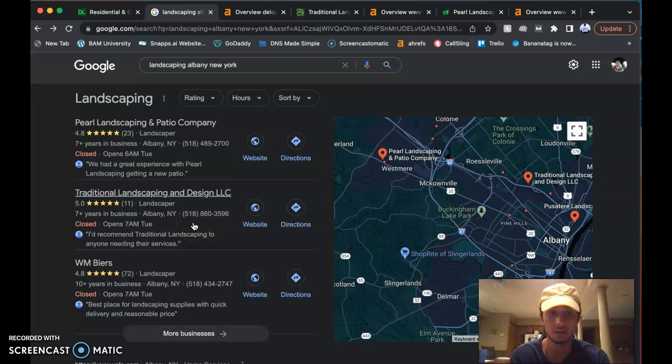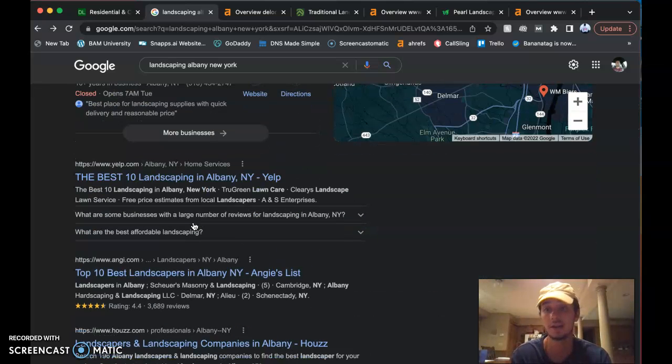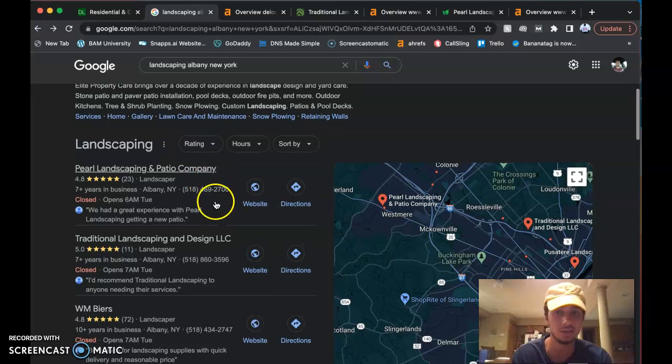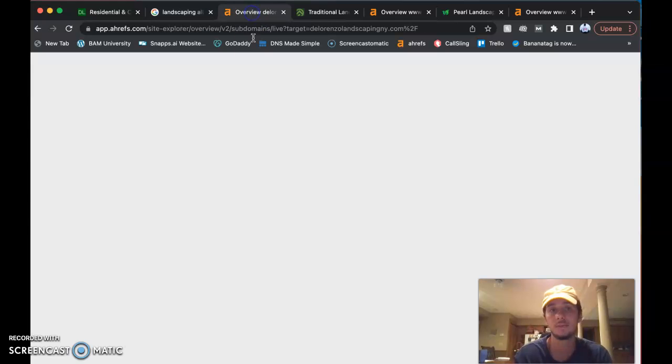They fight for these spots because the companies in the map pack get all the clicks. Who's going to go to the second or third page of Google to look up a landscaper when they can get it right here on the front page? It's easy — they can see where the business is located, click the first result, check the website, and call the number. That's it.